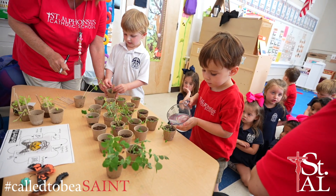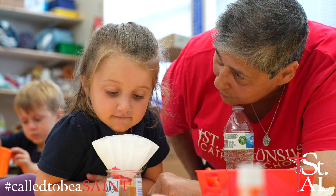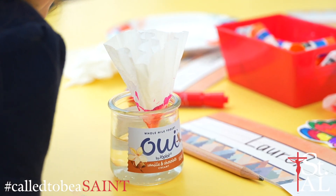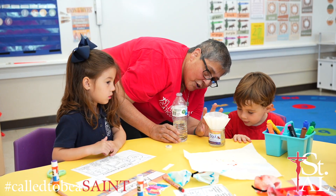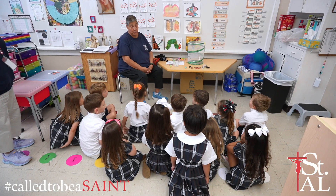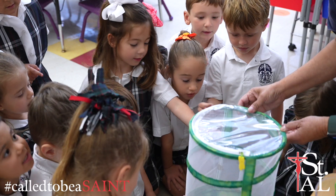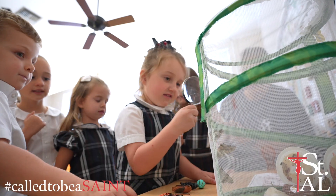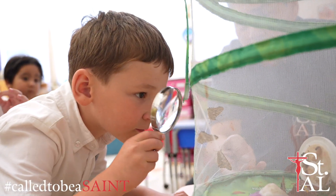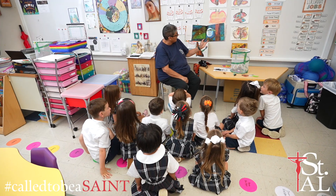By engaging young minds in hands-on scientific experiments and activities that require precise motor movements, we are not just fostering a love for learning, but also nurturing essential cognitive and physical development. Science provides a dynamic platform for children to explore, question, and discover the world around them. From observing the growth of plants to learning about different life cycles, science ignites curiosity and encourages critical thinking from an early age.